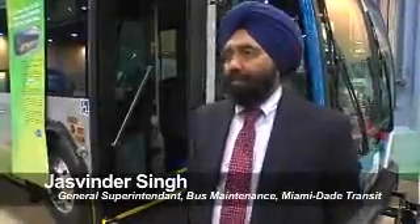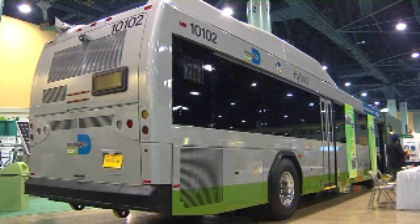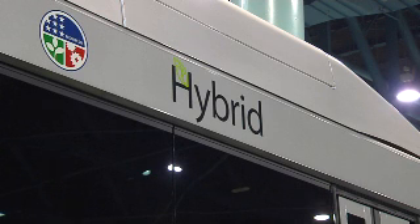This is our latest addition to our fleet. It's a Gaelic Allison hybrid bus and it is the most electrified bus in our fleet right now.